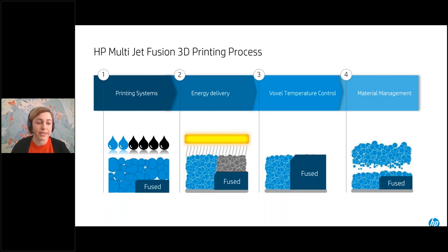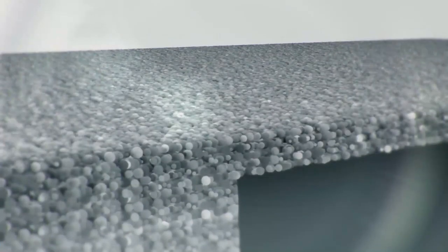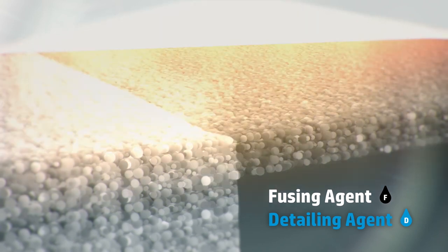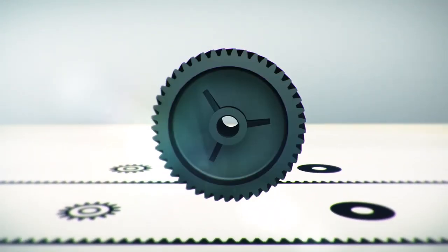Since we're using powder bed technology, we don't need excess support material — the powder acts as the support. How we apply the detailing agent and fusing agent is critical to getting crisp edges. The only way to control the thermal experience of a part is by using these two agents in juxtaposition: the fusing agent to absorb more energy from the IR lamps, and the detailing agent to cool off certain regions.